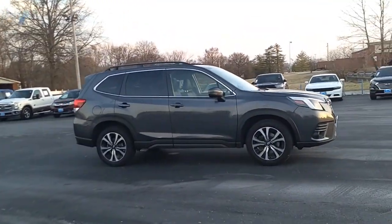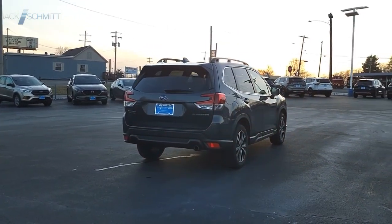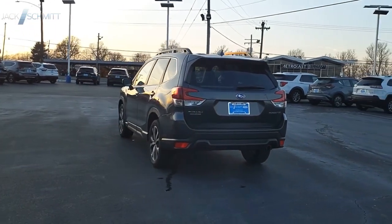The Subaru Forester is a sensible, practical, and affordable vehicle. It has an impressive comfortable ride and handles well. Drive away with a great deal on this vehicle — call or stop in today.